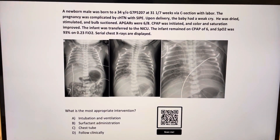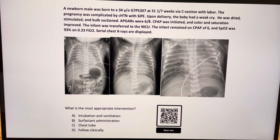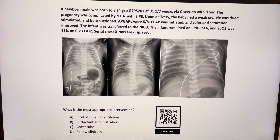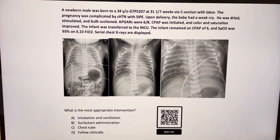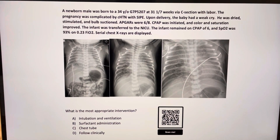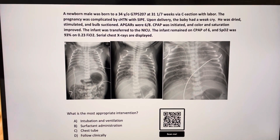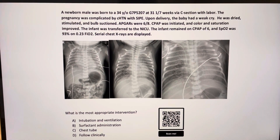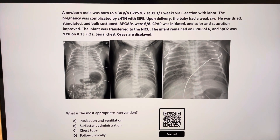Hello all, continuing with our MCQ series, this is question 3 or 4. This is a case of a newborn infant who was born to a 34-year-old gravida 7, para 5, at 31 weeks of gestation via C-section.